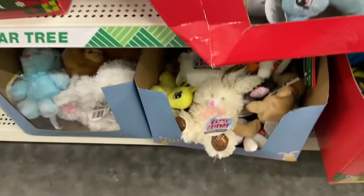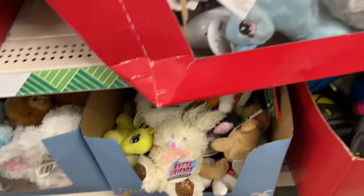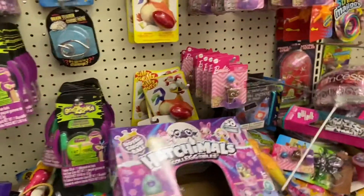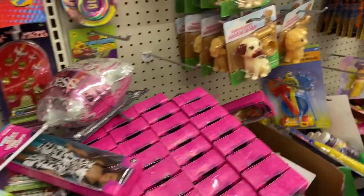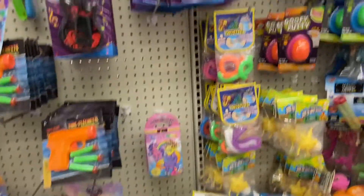Stuffed animals — what kid doesn't like stuffed animals? A dollar. Everything is a dollar. This is a place you can definitely budget. Different styles of toys for a dollar.